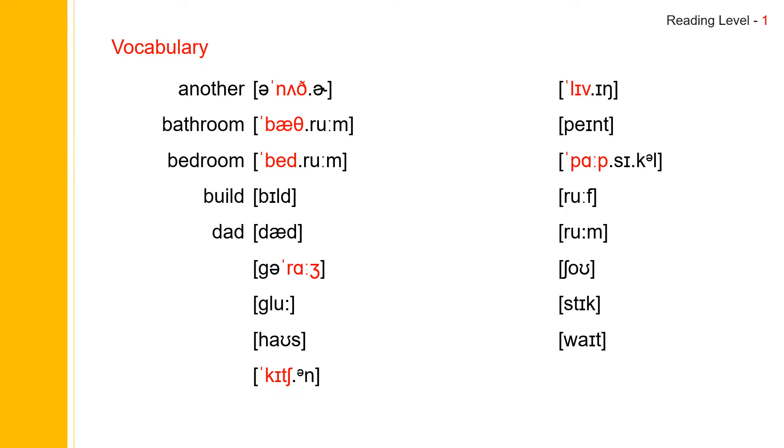Next one: garage. Garage. Garage spells G-A-R-A-G-E. Garage. Next one: glue. Glue. Glue spells G-L-U-E. Glue.